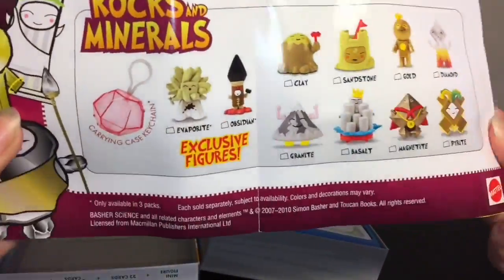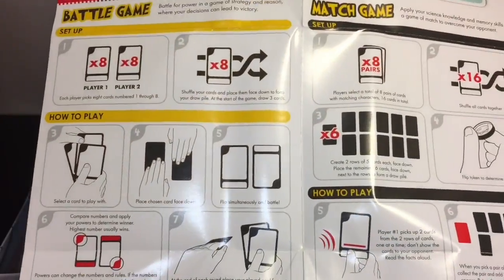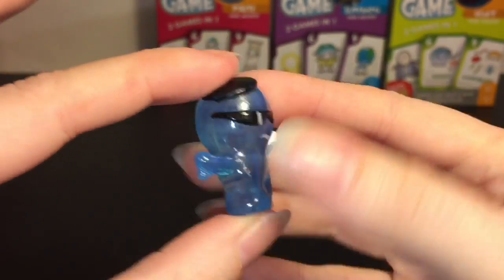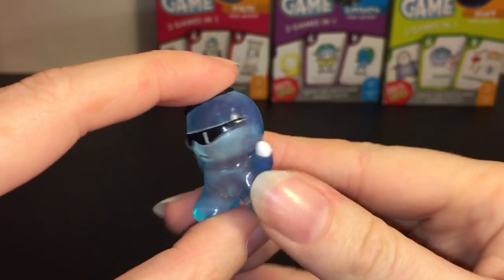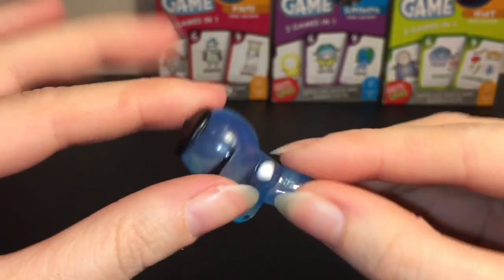It also comes with all the figures and a checklist, which is cool. Here's the very cool figure of Liquid - I love how he's dripping, wearing some shades and a beret. Very awesome, and he is translucent.